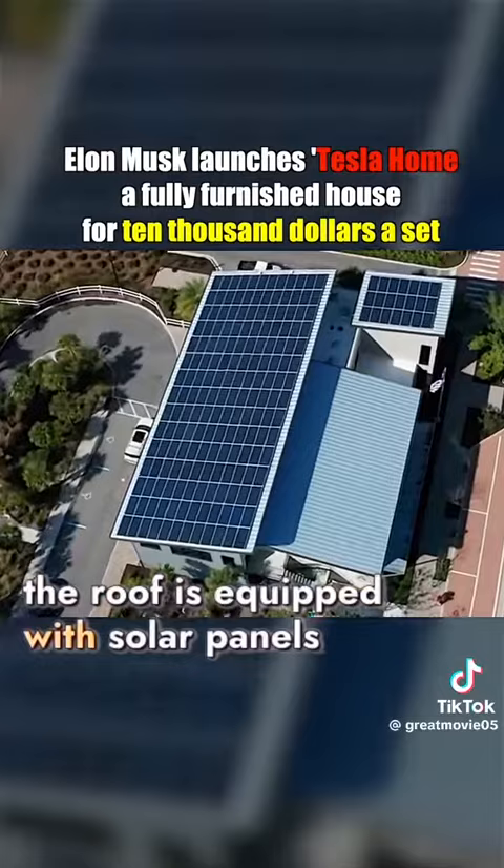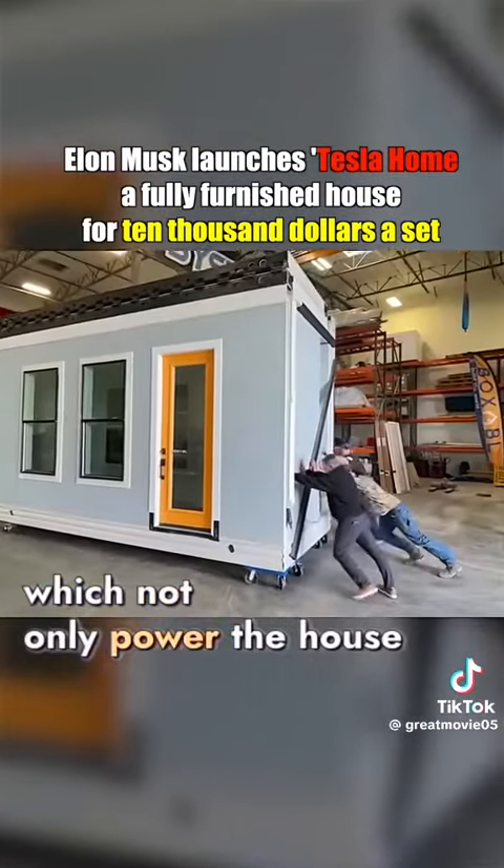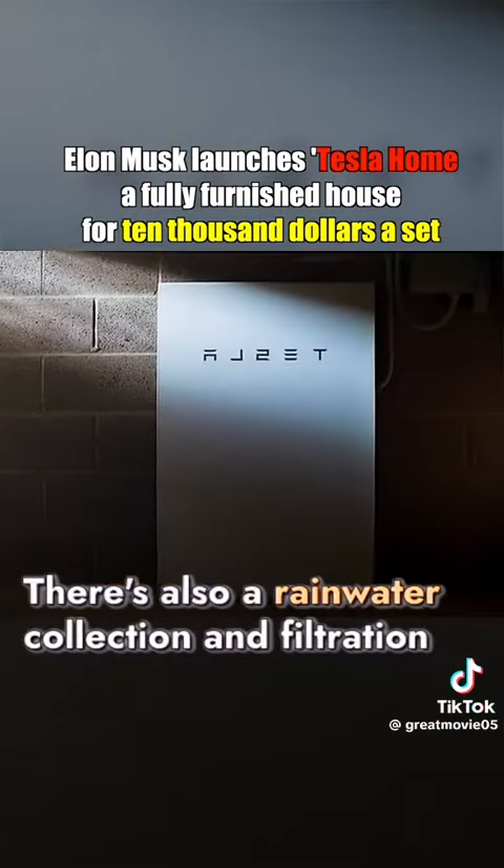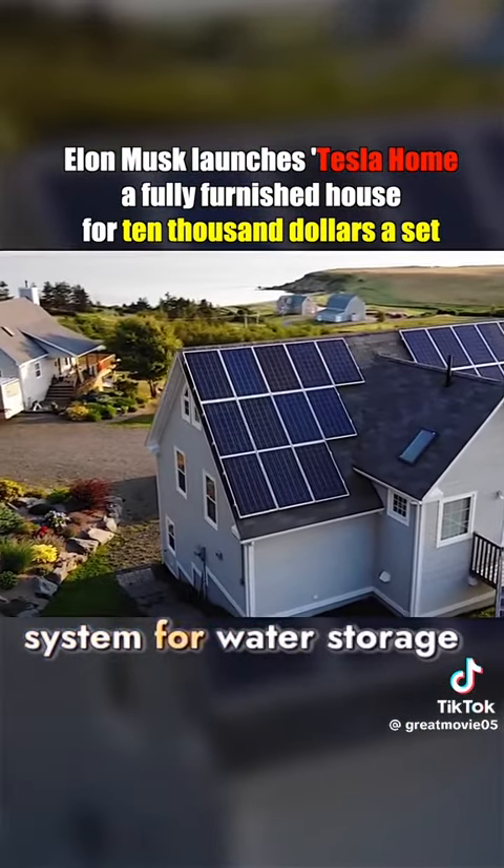Moreover, the roof is equipped with solar panels, which not only power the house, but also store excess energy in a power wall. There's also a rainwater collection and filtration system for water storage.